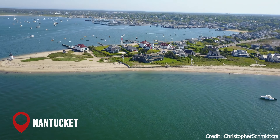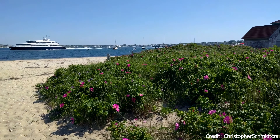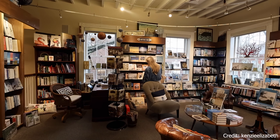At number 13, we have the town of Nantucket. This luxurious island town is known for its beautiful oceanfront homes, boutiques, pristine beaches, cycling paths, cobblestone streets, and historic and cultural attractions.